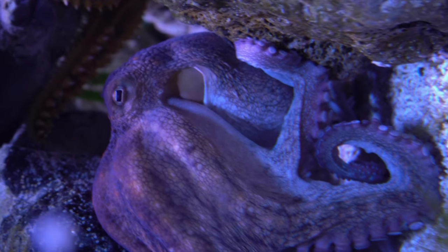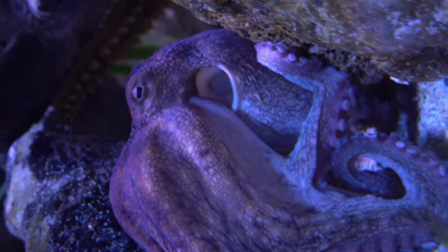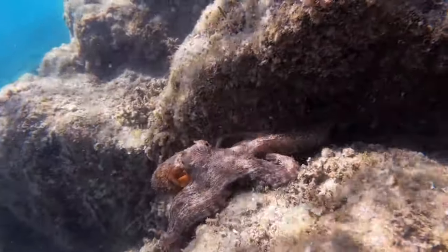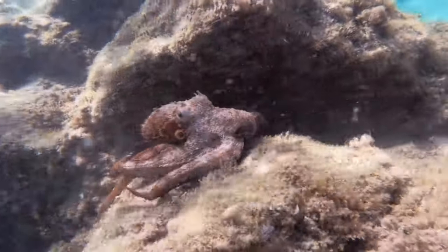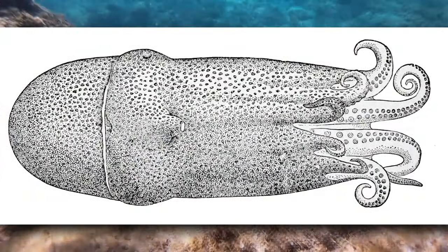Another octopus oddity is the seven-armed octopus. Technically, this species has eight arms. However, the males tuck one of their arms up into their blobby, gelatinous body, which makes it difficult to observe. This species is also known as the blob octopus.